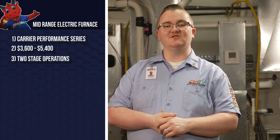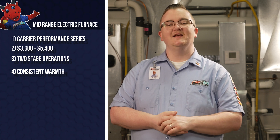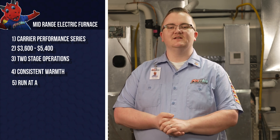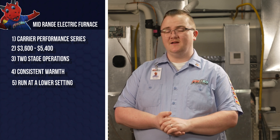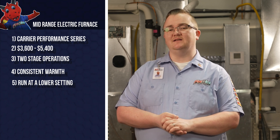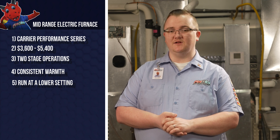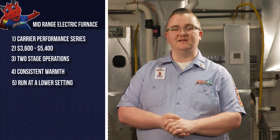Systems like the Carrier Performance Series cost between $3,600 and $5,400 and feature two-stage operation. This allows the electric furnace to adjust its heating output to meet your home's needs, ensuring consistent warmth and energy efficiency. Two-stage systems run at a lower setting most of the time, saving energy while providing even heating, and they ramp up to a higher setting when your home cannot reach and hold consistent temperatures after about 10 minutes.